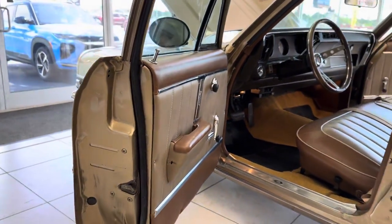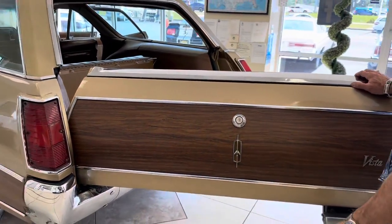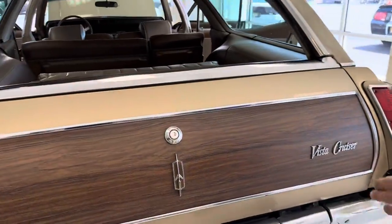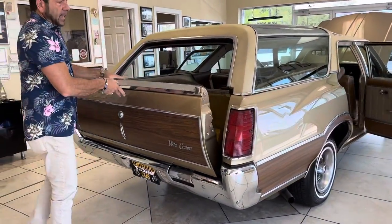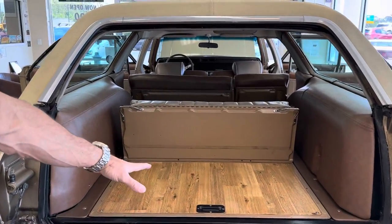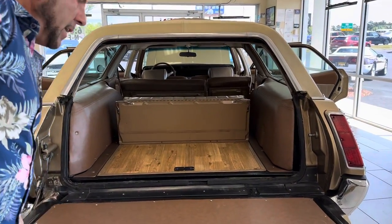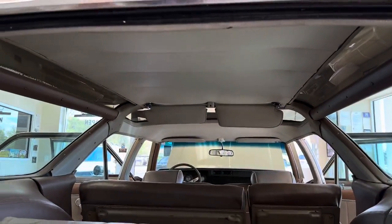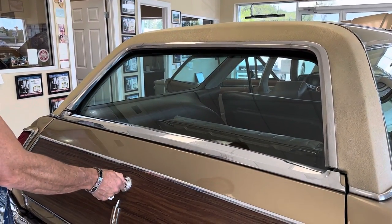One of the coolest things I like about this car — you have a power rear window. I'll show you with the keys. You can open this rear hatch two different ways: like a barn door opening, and you can also pull the tailgate down, which is pretty cool. All those seats will fold down so you can have the entire back flat. There are two ways to operate this window: with the key, and there's also a switch up front that operates that window as well.